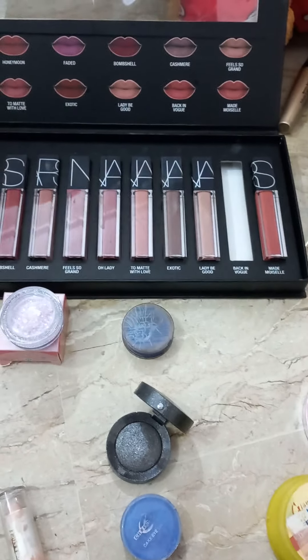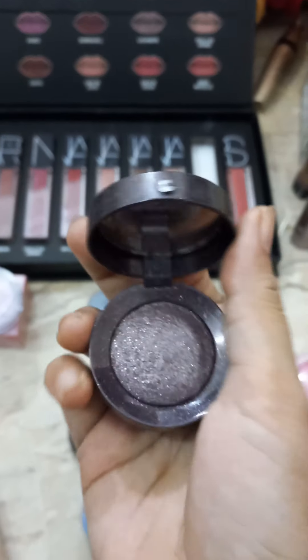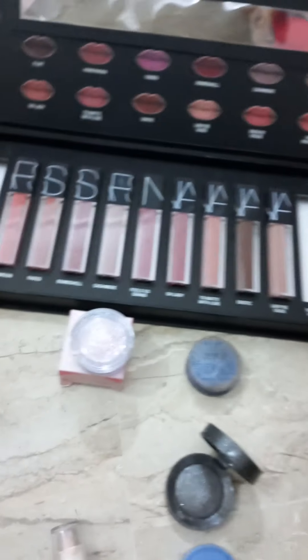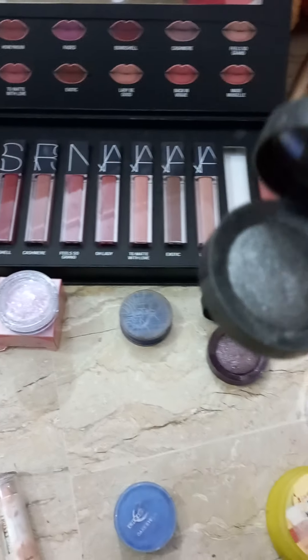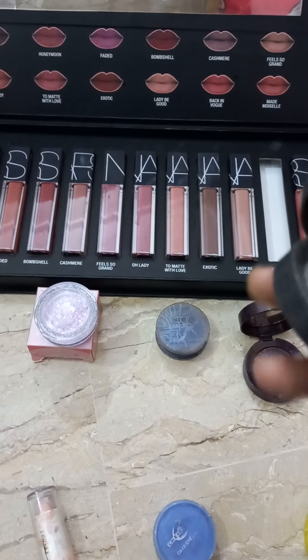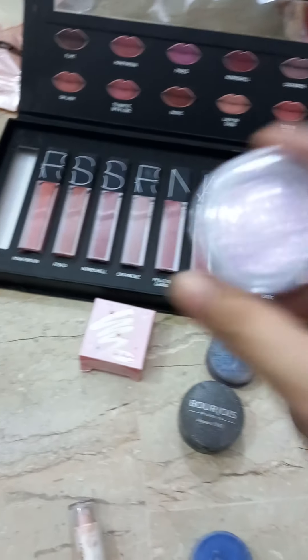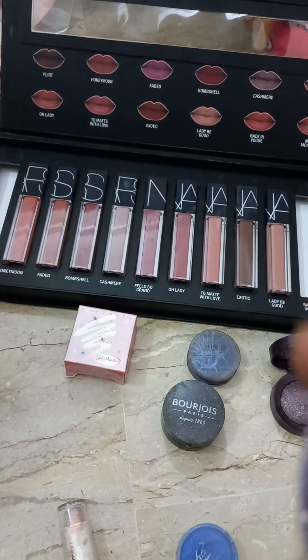We use this for smokey eyes, guys. You will know that we use this for smokey eyes. This is also for smokey eyes — single eyeshades. And this is glitter eyeshades.